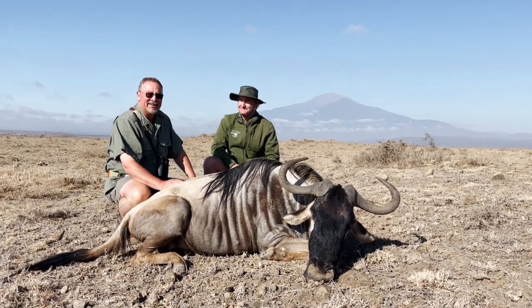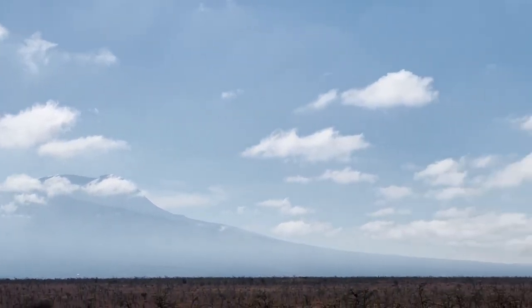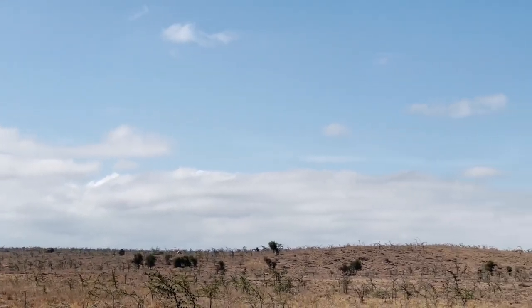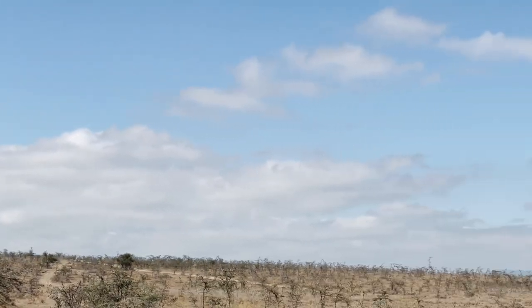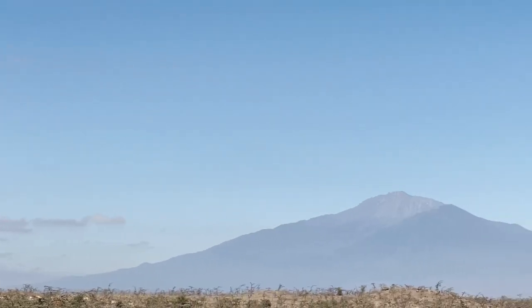That concludes the hunt between Mount Meru and Mount Kilimanjaro out of the camp called Ngasari, which in Maasai language means 'place of snakes.' On this specific hunt, as you can see it's very open terrain. I used a .300 Holland and Holland with 180-grain Nosler Accubond, which performed without fault every single time.